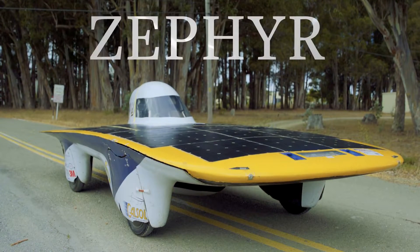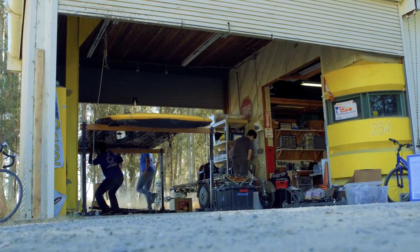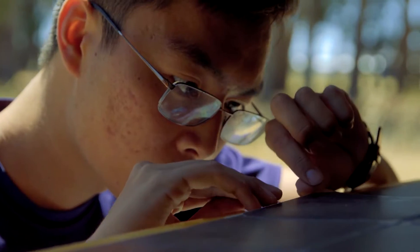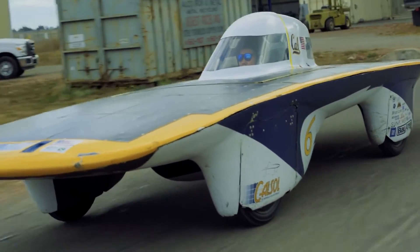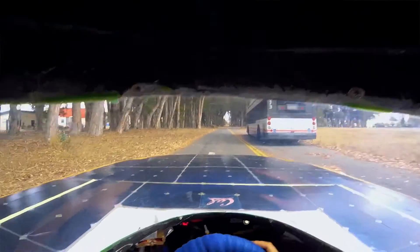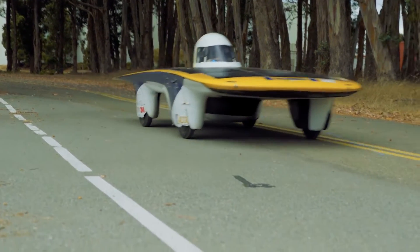Zephyr is our 8th generation solar vehicle — the 8th vehicle the team has built and competed with since 1990 when the club was founded. Zephyr is basically an electric car with solar panels on top. It drives partly like a go-kart just because of how light and nimble it is. The fastest we've gone in Zephyr was close to 80 miles an hour, and the average is probably 40 on a really good day.